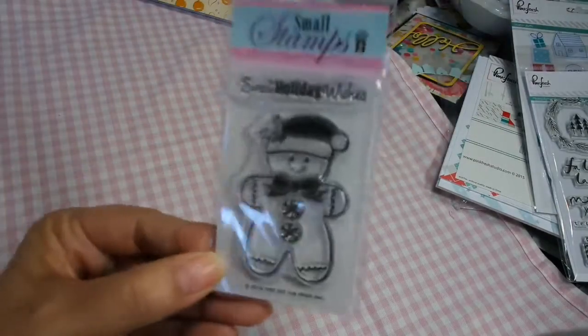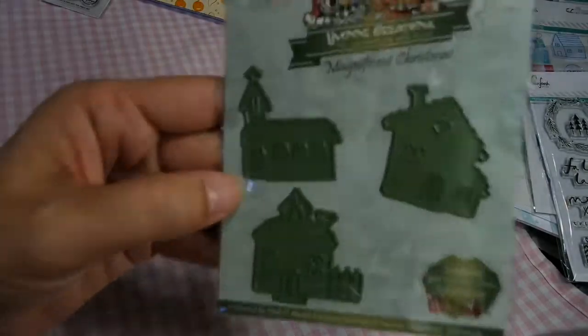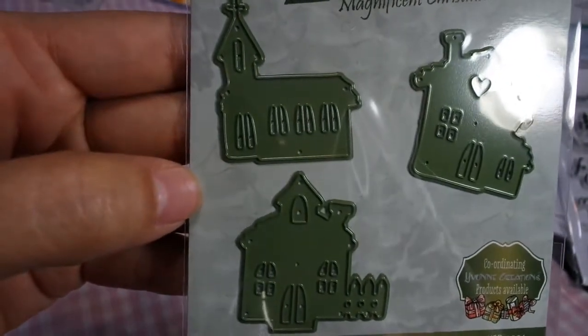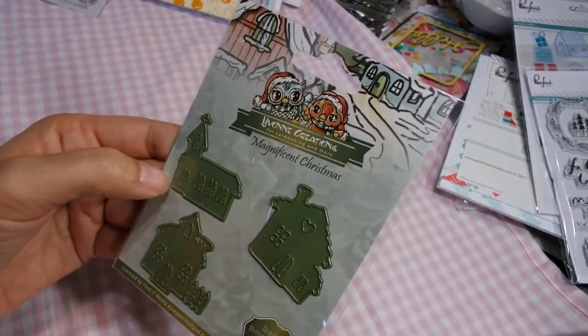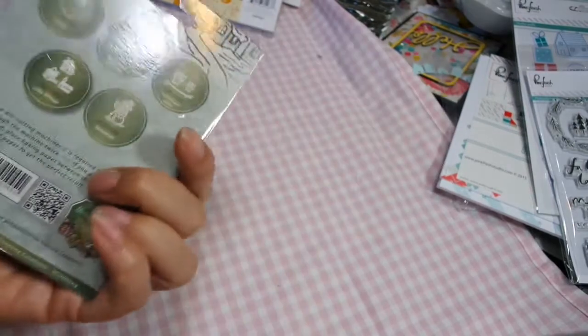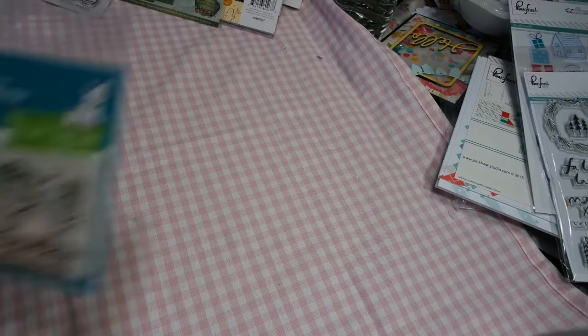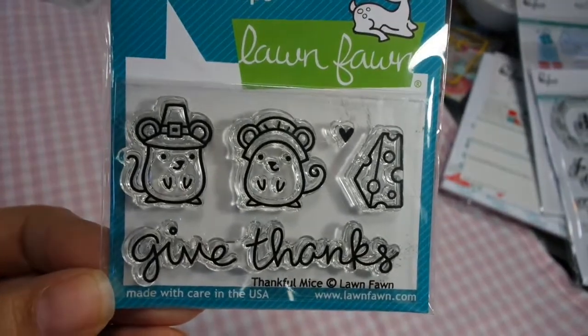I have these cute little stamps and I believe these are like a dollar something — they're very inexpensive. I love this little die. Look at these houses — aren't they the sweetest houses? It is called Magnificent Christmas by Yvonne Creations. I've never seen it before but I really like it. And I got this really cute Thanksgiving stamp called Thankful Mice by Lawn Fawn. It's been out of stock, so I just finally got that.